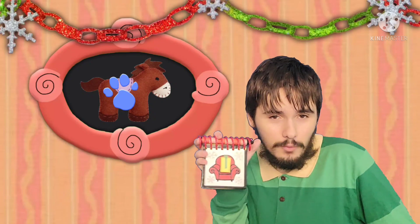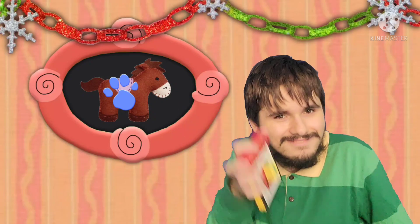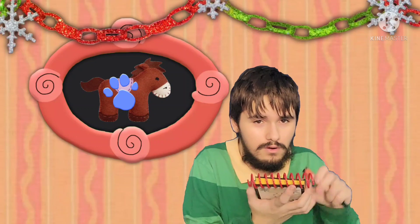You know what we need? Our handy dandy holiday... Notebook! Right. Okay, so our first clue is a horse.